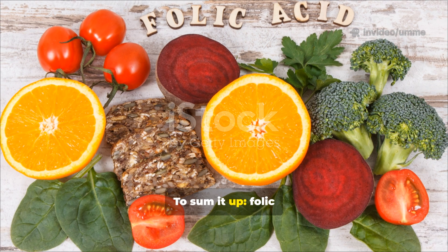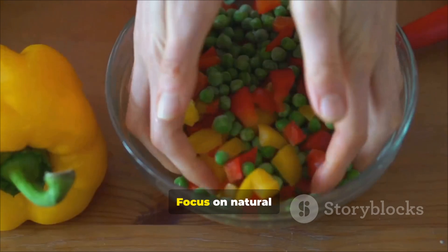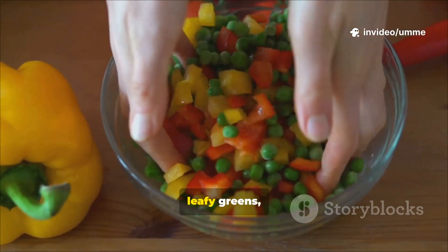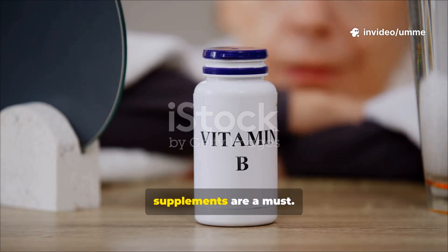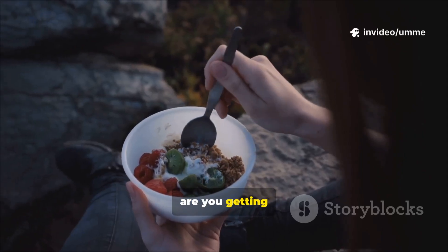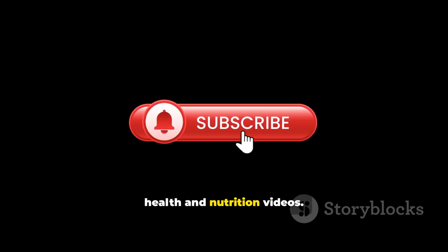To sum it up, folic acid may sound like a small vitamin, but it has a huge impact on health. Focus on natural food sources like leafy greens, beans, fruits, and seeds. If you're planning a pregnancy, supplements are a must. So are you getting enough folate in your daily meals? Let me know in the comments below, and don't forget to subscribe for more health and nutrition videos.